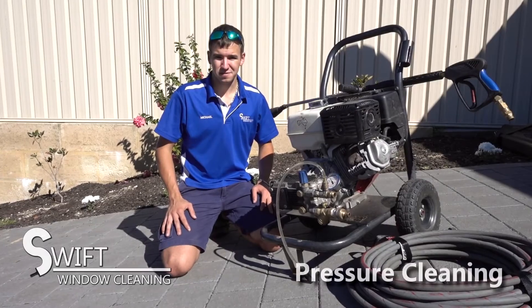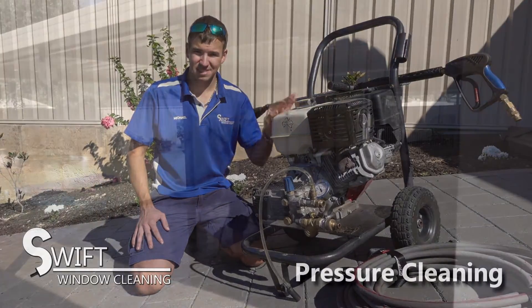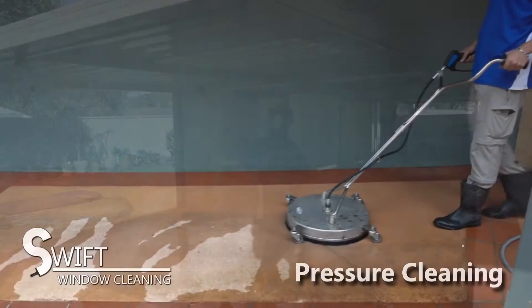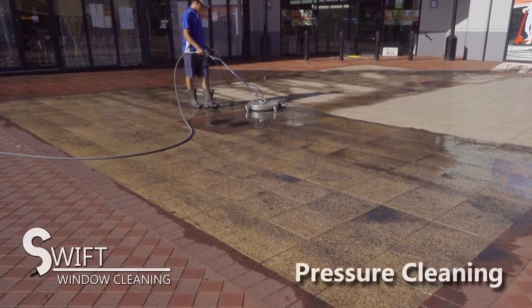We also offer pressure cleaning services. We feature a 4000 psi commercial grade pressure cleaner. With this unit we can pressure clean roofs, walls, patios, limestone, paving, concrete and many other external surfaces.